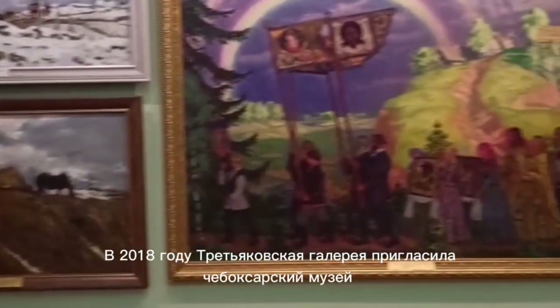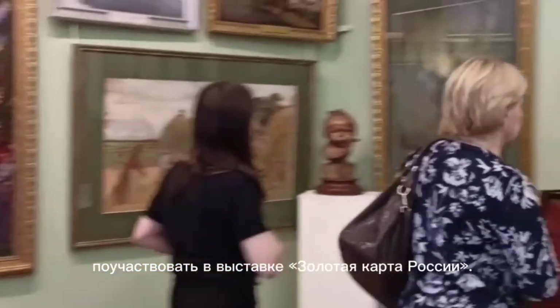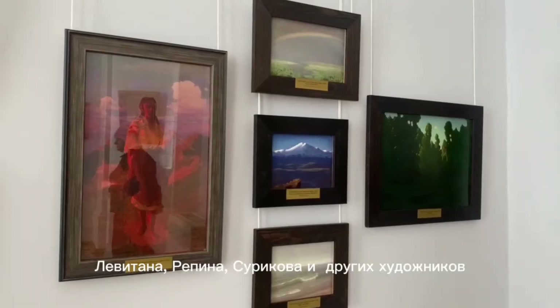In 2018, the Tretyakovskaya Gallery invited our museum to take part in an exhibition called 'Gold Map of Russia.' There were displayed paintings by Kramskoi, Perov, Korovin, Serov, Levitan, Repin, Surkov, and others.